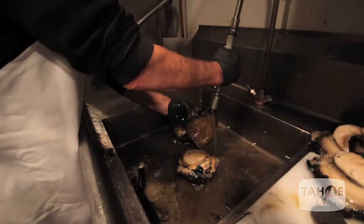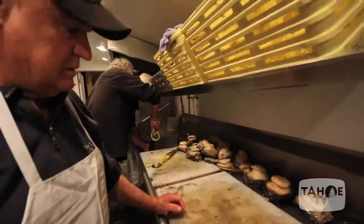How deep down are these? 15, 20? More like 6 to 8 feet. The first day they were 15. Depends on the tide depths.